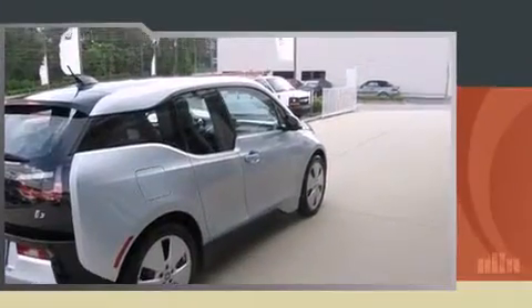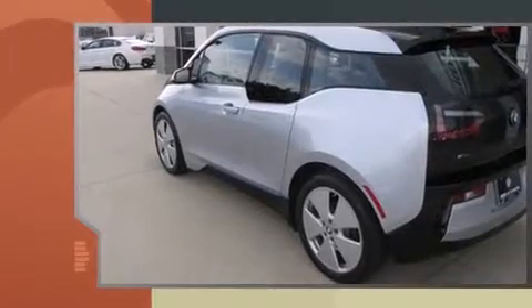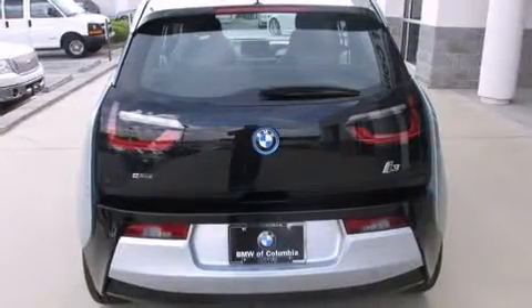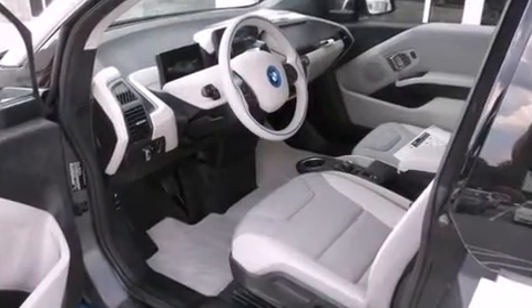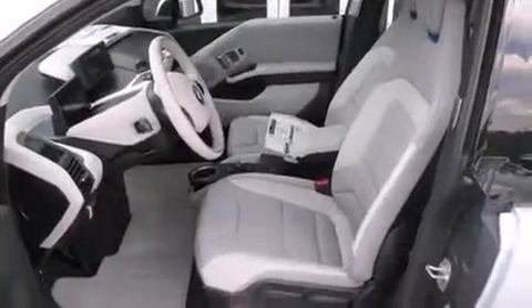BMW ensures the safety and security of its passengers with equipment such as head curtain airbags, front side impact airbags, traction control, brake assist, ignition disabling, an emergency communication system, and four-wheel disc brakes with ABS.